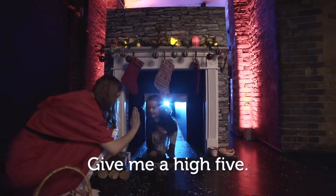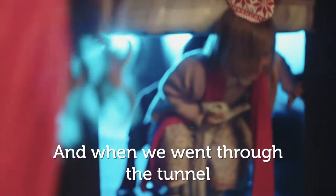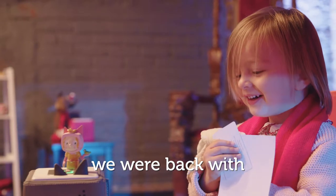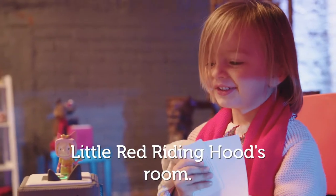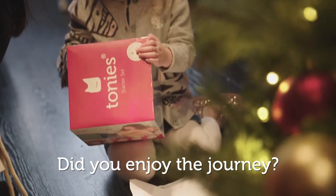Give me a high five. And when we went through the tunnel, we were back with Little Red Riding Hood. Did you enjoy the journey?